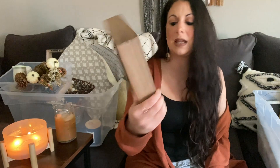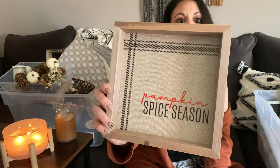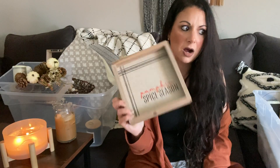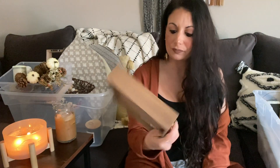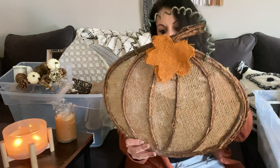I picked up a 'Pumpkin Spice Season' sign from Kirkland's — it has a little plaid design and I love the neutral colors. It's a cream and black palette with just the word 'pumpkin' in orange. I think I had it on my coffee bar last year — definitely keeping it.